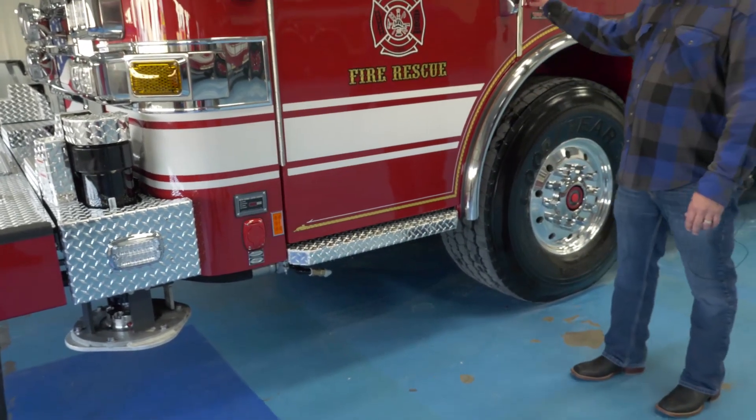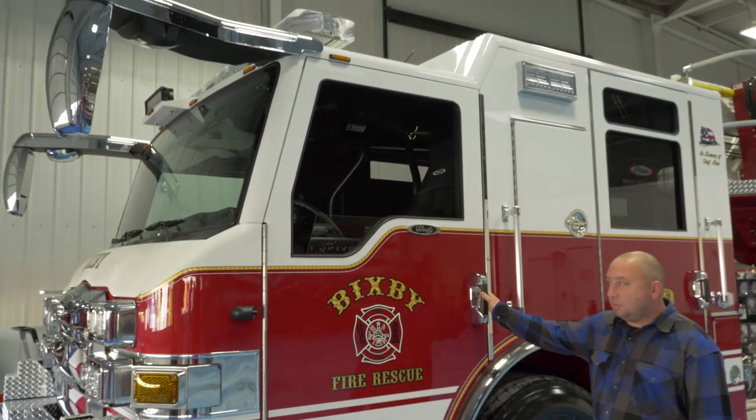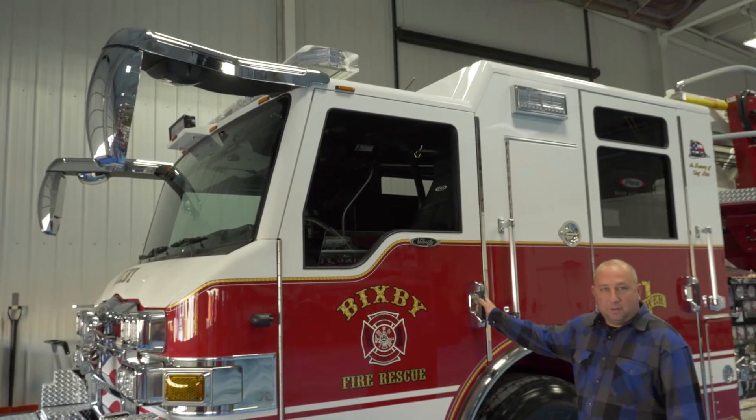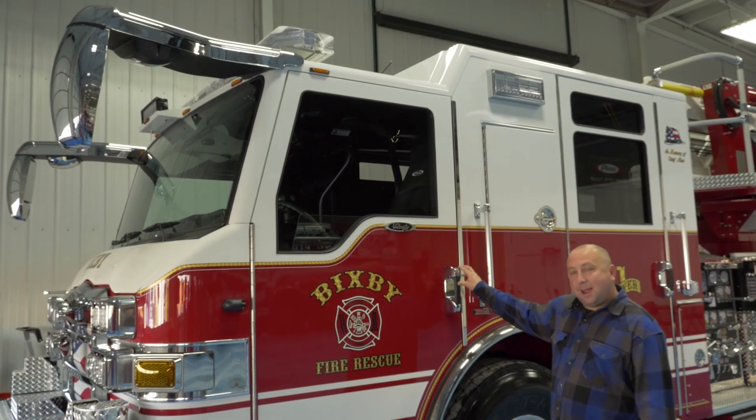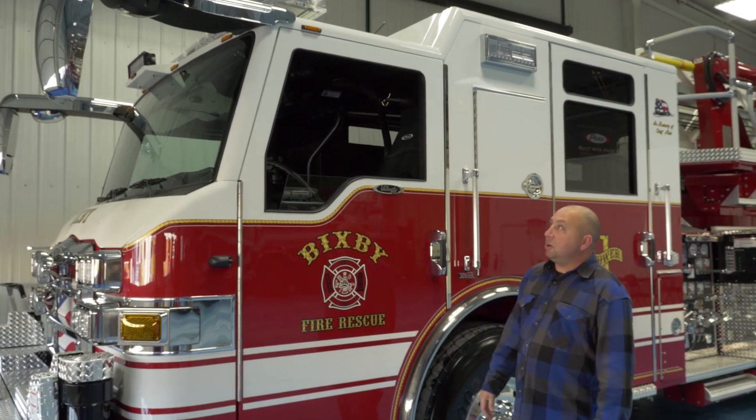This will be a truck that we'll try to man as we're growing. We're looking to hire more personnel and hopefully we'll man it 24-7, but not every shift will it be manned, so we'll need it to be grounded and charged at all times.